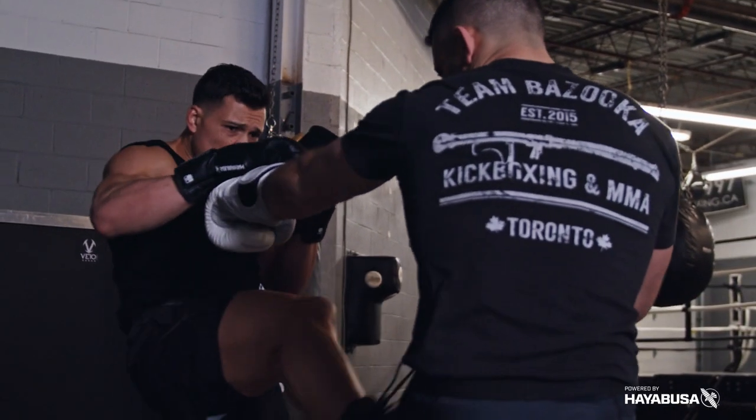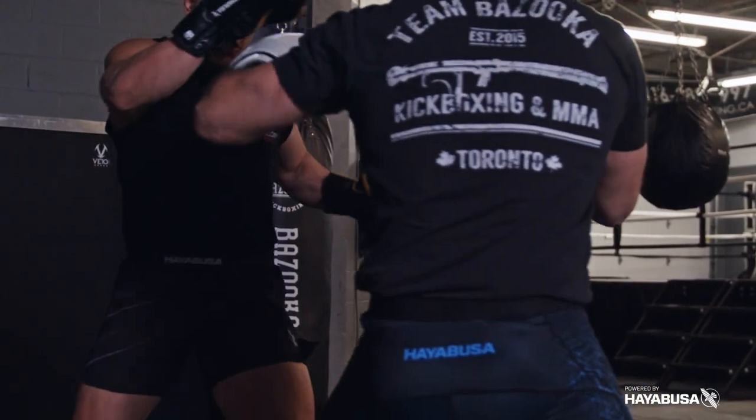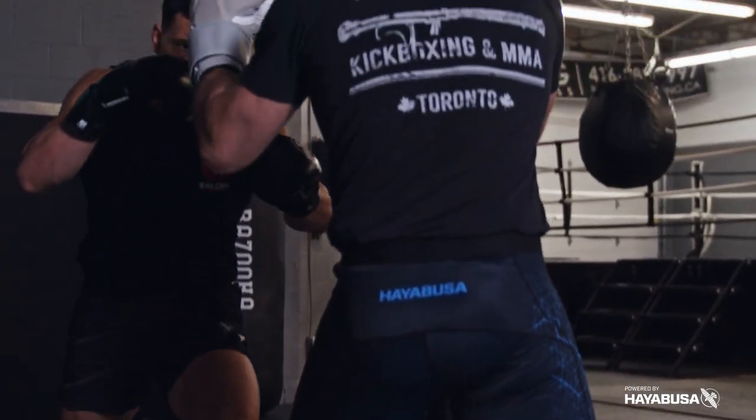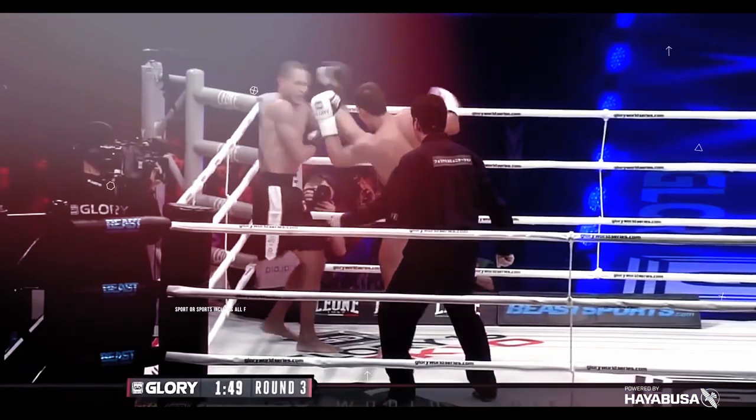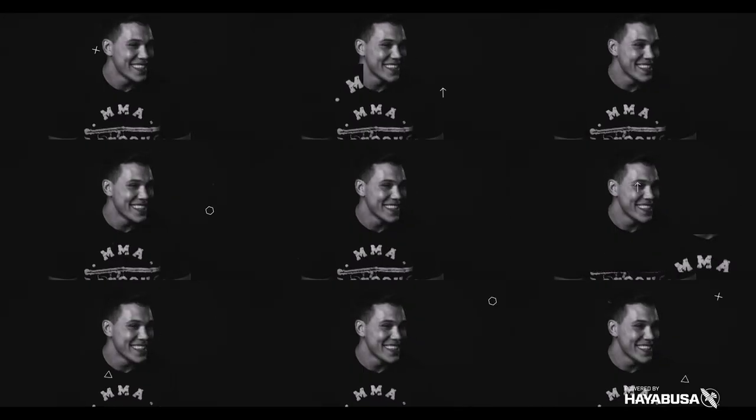Welcome back to Bazooka Kickboxing and MMA. Today's episode, powered by Hayabusa, is about how to beat a better boxer with your kicks — five different kick fighting strategies. In modern martial arts, it's not good enough to say someone has better hands than me and I can't beat that person. If someone has better boxing than you, you should be thinking: how can I use my kick fighting to beat that opponent? I'm going to give you five different strategies.